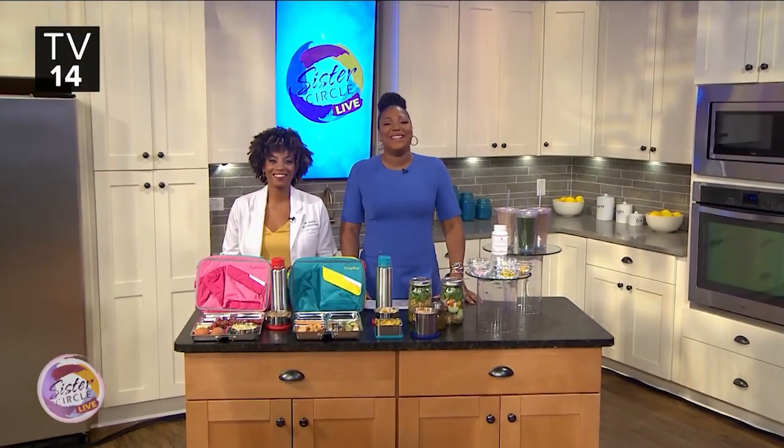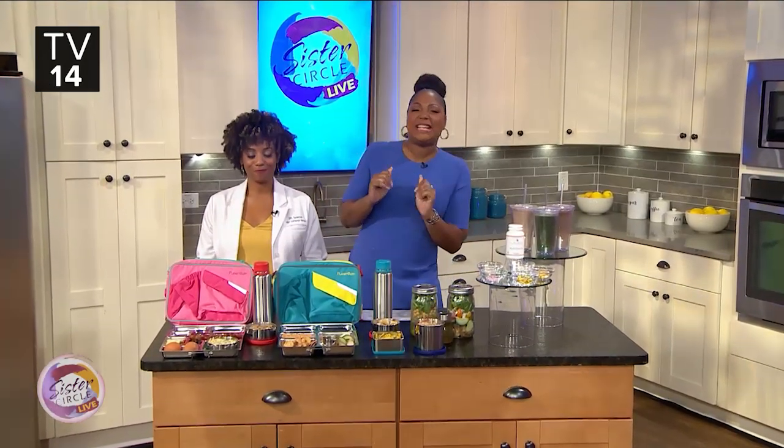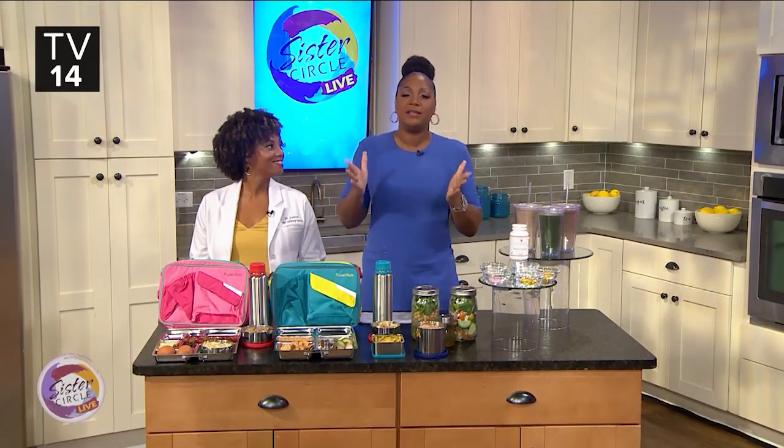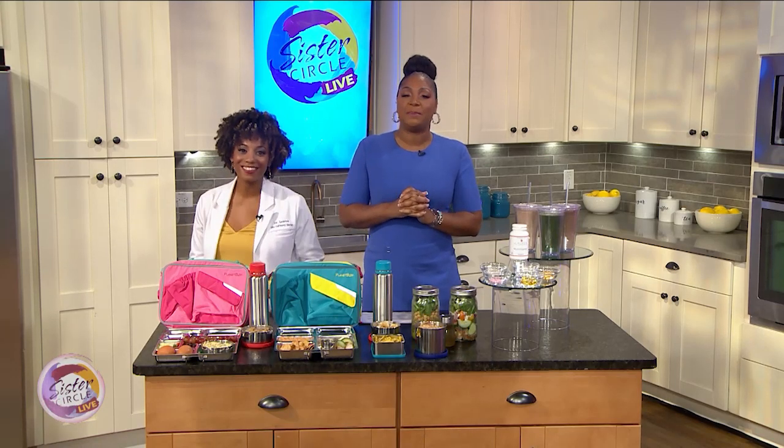Welcome back to Sister Circle Live. A lot of kids have returned to school — thank god mine are grown — and unfortunately they're being exposed to runny noses, constant colds, and germy classmates every day, which in turn exposes all of us. But never fear, because Dr. Lauren Powell is here with healthy food and supplements that will help build our kids' immune systems as well as our own. Welcome back, Dr. Lauren!